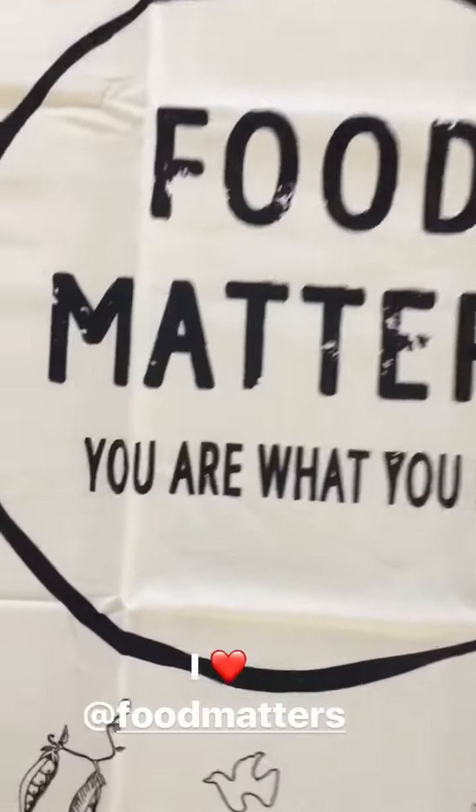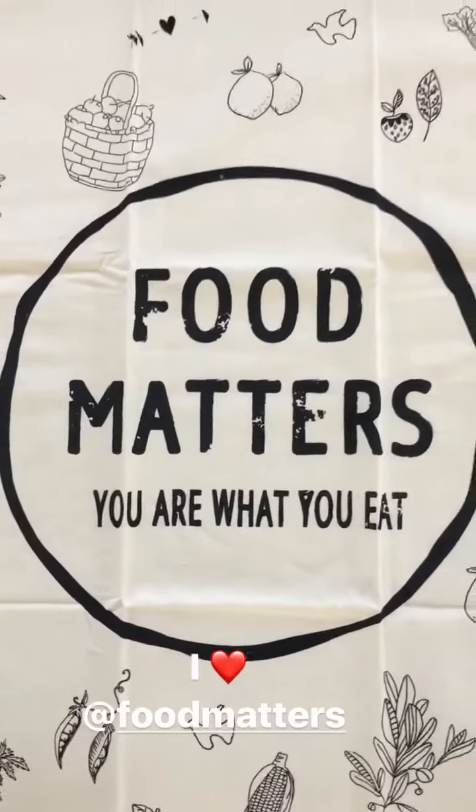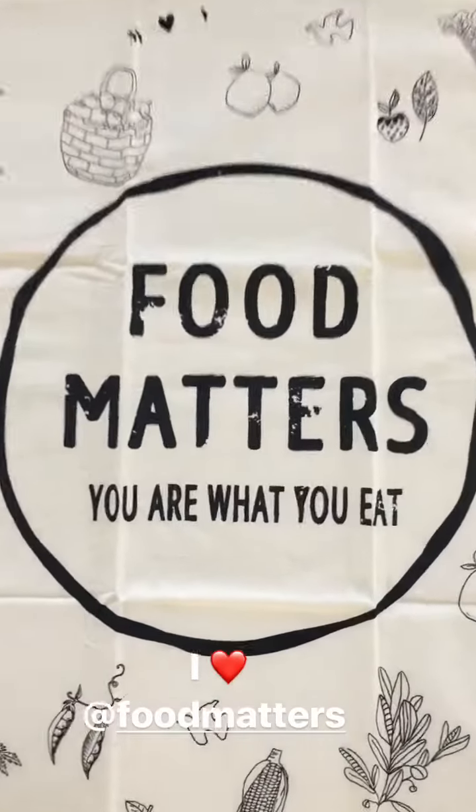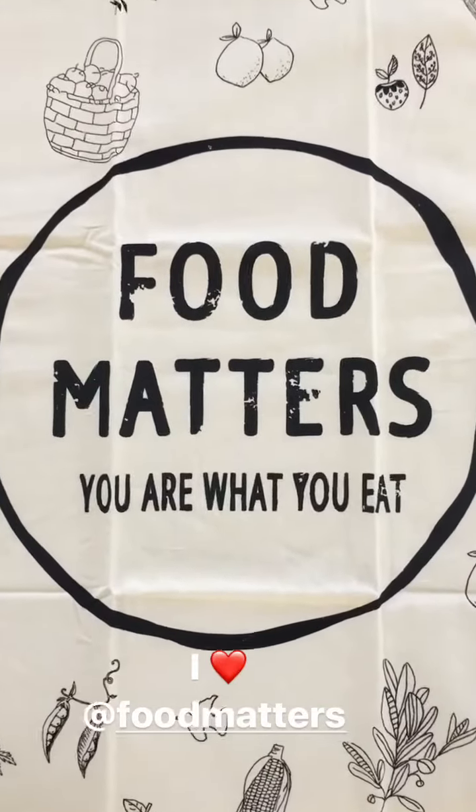Always remember, you are what you eat. So many people tell me that I'm always looking fresh and vibrant and my skin looks amazing. I'm super excited to collaborate with Food Matters and bring you more fresh, beautiful food.